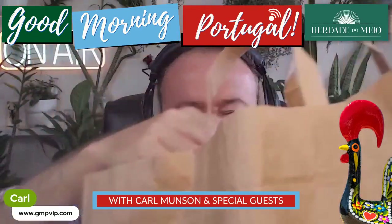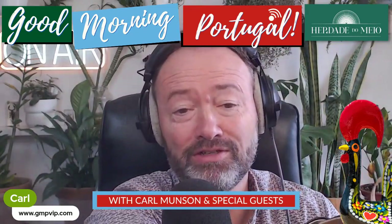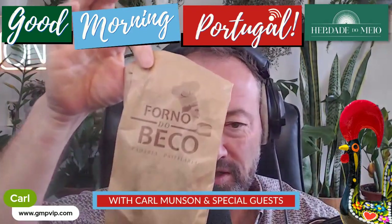Forno do Beco. I was in there buying some of their Pau da Forma, which is a bit special I've got to tell you, and one of the best pastel de nata I've ever had — which I stole off the boy, my youngest son. But my eye was caught by what's in this bag.